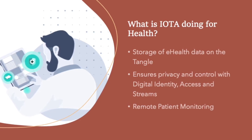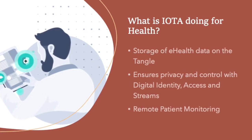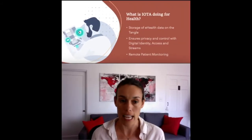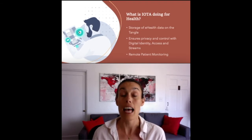With IOTA technology, e-health data is secure and trusted, thanks to the immutability — this unchangeable nature — of the tangle. And IOTA applications such as digital identity, access, and streams allow patients to take back control over who can access their data, which is particularly relevant in the healthcare industry.